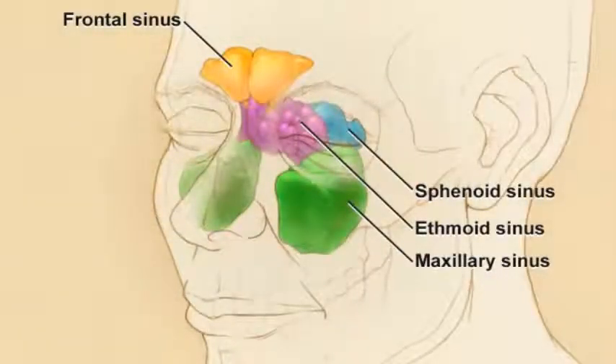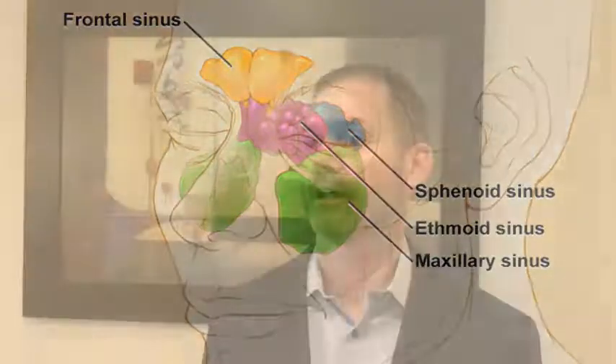Chronic sinusitis relates to swelling of the tissue lining of the sinuses. The sinuses are bony caves within our skull, and these bony caves are lined with tissue called mucosa. The mucosa secretes mucus. When people are exposed to a cold virus, an allergy flare-up, or something they're sensitive to, that causes swelling of that tissue lining.